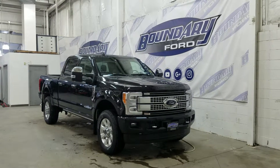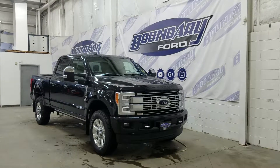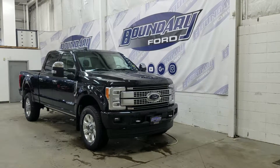Welcome to Boundary Ford, located at 2502 50th Avenue in the Lloydminster border city. Today we're checking out this beautiful brand new 2019 Ford F350 Super Duty Platinum.